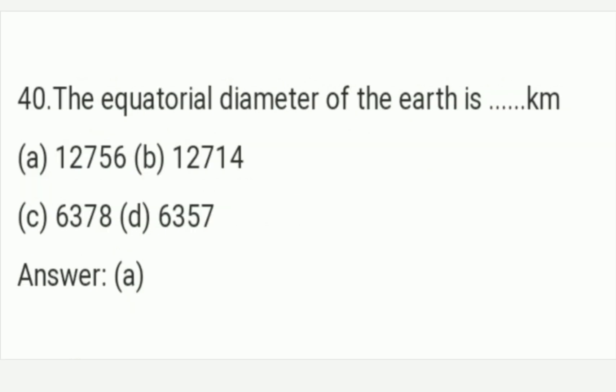The equatorial diameter of the Earth is how many km? The answer is Option A — 12,756 km. The equatorial diameter of the Earth is 12,756 km. Option A is the right answer of this question.